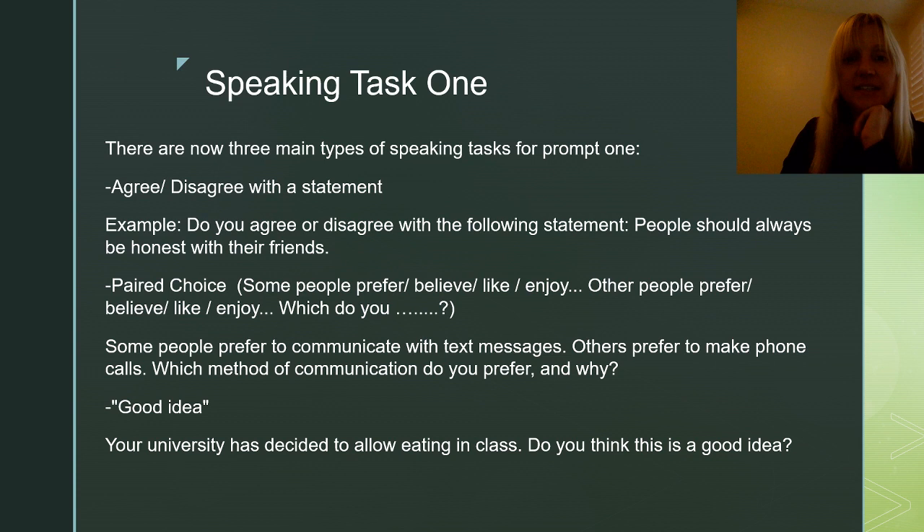Hi again, everyone. This is Kathy from House of TOEFL, and today we are going to talk about Speaking Task 1. This has been updated for 2020. From what I'm hearing from students, there are now three main types of Speaking Task for Prompt 1 that you are likely to get.